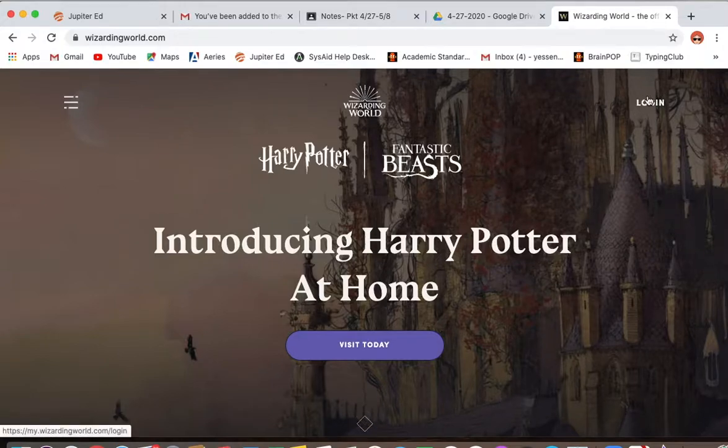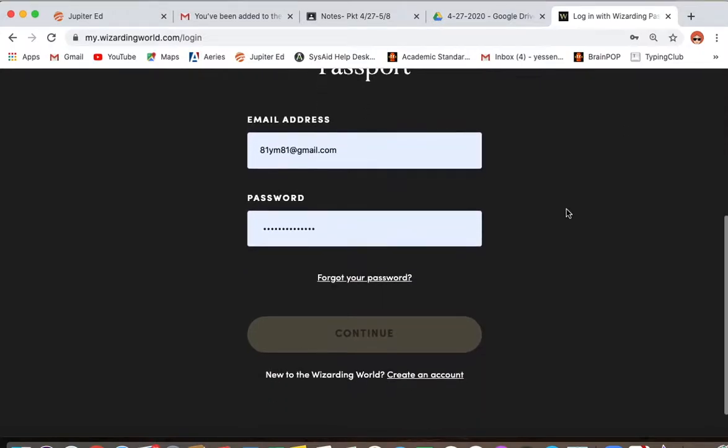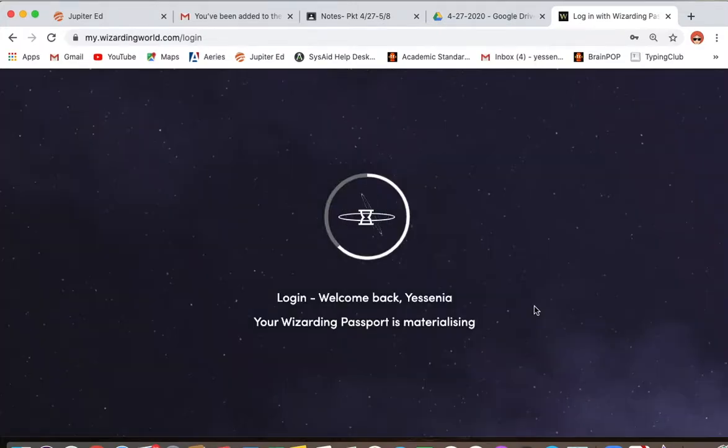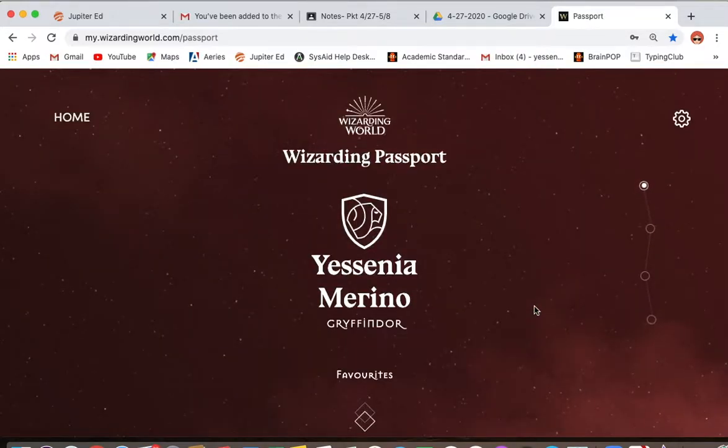I already have an account — surprise, surprise. So as soon as I hit login, it logs me in. This is how it would look. Right here is where you would click 'Create an Account.' It's going to ask you for an email address, then you create your password and hit continue. Once you're in — and I've already been on this website for many years — so I know exactly what's on it and it's so cool.